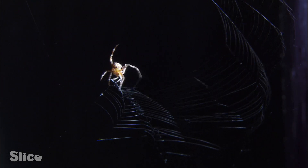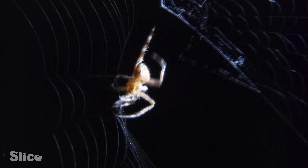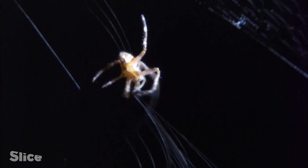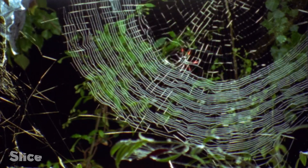The spider recycles the silk by eating its web, and in the process also consumes any small prey that have been left by the wayside. Generally, the spider destroys and rebuilds its web once or twice each day.